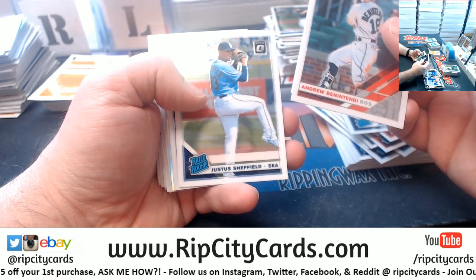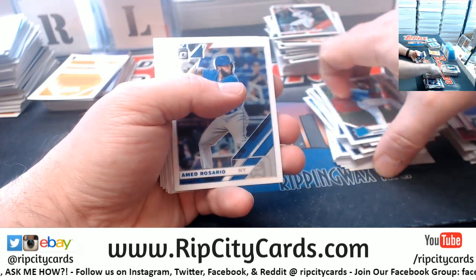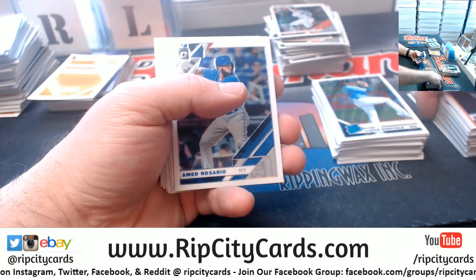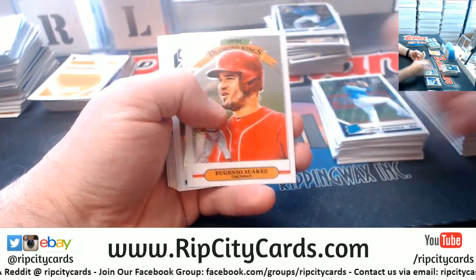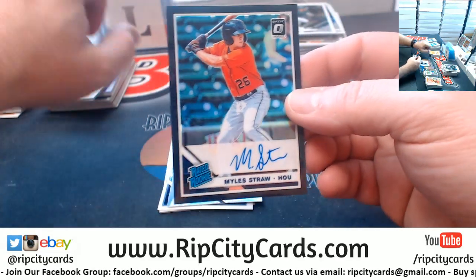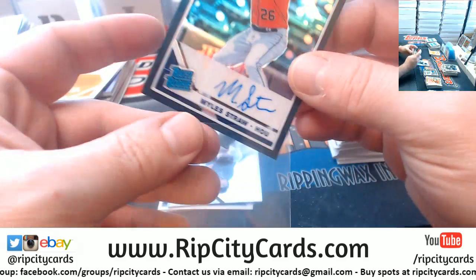That seems like a lot, Aussie Jim. Like how long is the repayment on that? Mortgages here are typically — you can get a 30-year deal. A Corbin Burns Rookie Prism. And 250 for the Astros — a Miles Straw autograph.